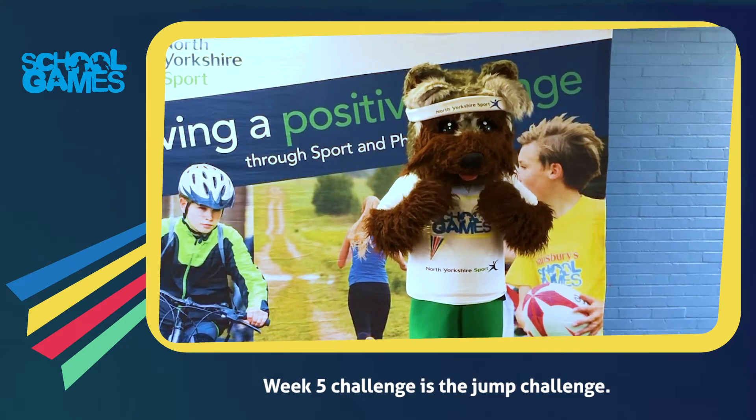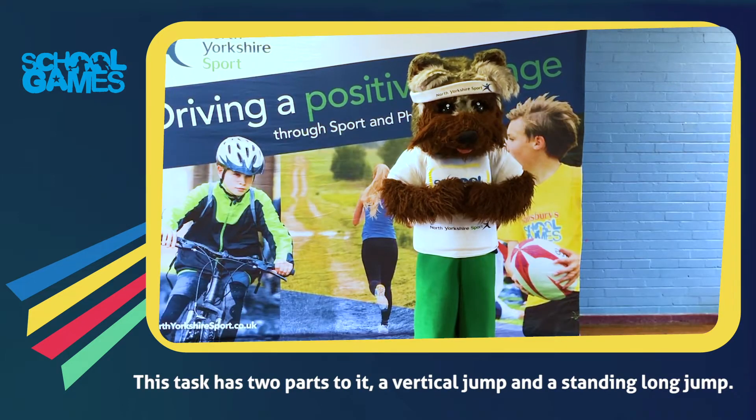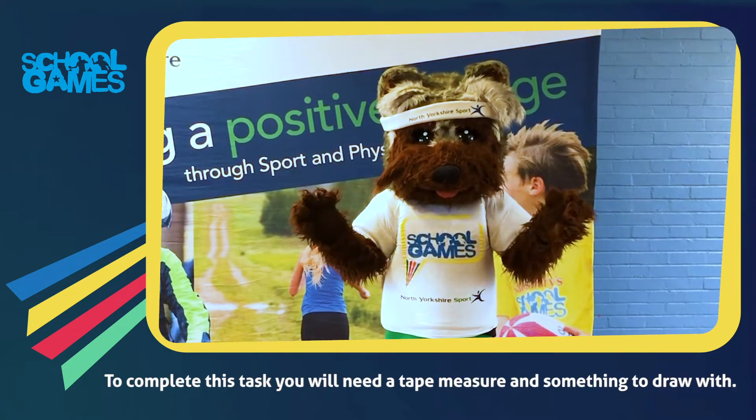Week 5 challenge is the Jump Challenge. This task has two parts to it: a vertical jump and a standing long jump. To complete this task you will need a tape measure and something to draw with.